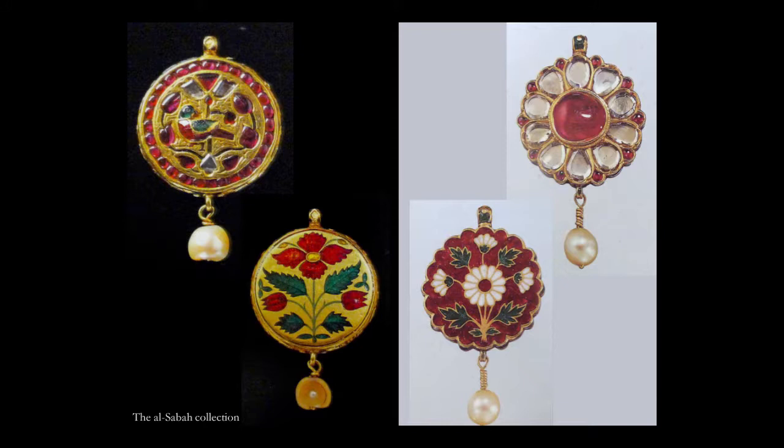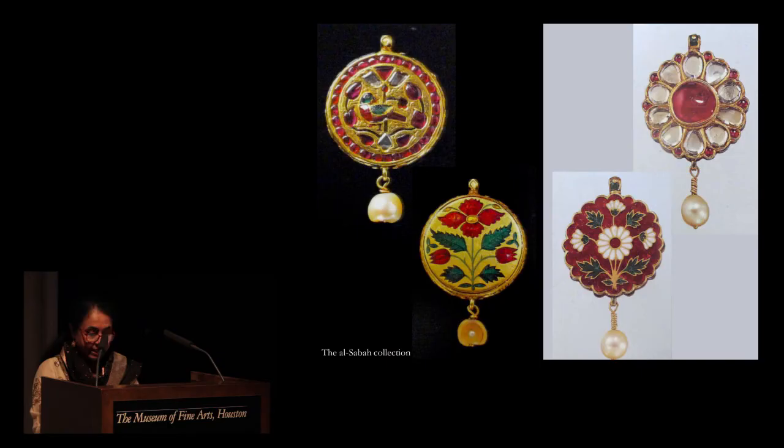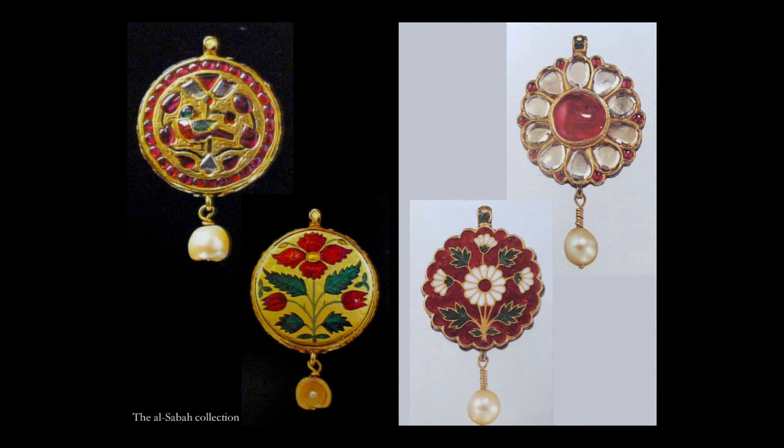The debate on enamelling in the context of Indian jewelry continues amongst scholars. But I am of the firm belief that enamelling entered India through the Portuguese enclave of Goa, again in the Deccan. The sophistication, finesse and color palette of Deccani mina or enamel is exceptional. The most important milestones of this art form of enamelling, especially from this early period when it first came into India, are in the Al-Sabah collection in Kuwait — seen in these two exceptionally beautiful pendants. The enamel motifs in both are simple and elegant, and the color palette is bold and striking.